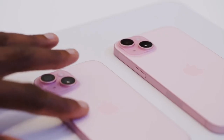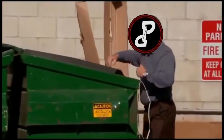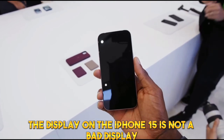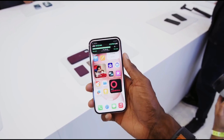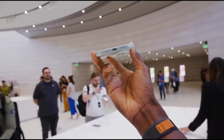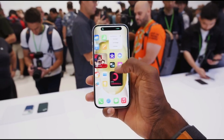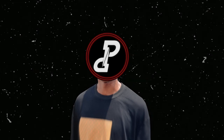One major turn-off with this device is the display — though don't get me wrong, it's not a bad display at all. It's a 6.1-inch Full HD+ Super Retina XDR OLED with rich colors, HDR10, Dolby Vision, 1,000 nits of normal brightness, and up to 2,000 nits of peak brightness. That's just crazy — you can absolutely use this display even under direct sunlight.